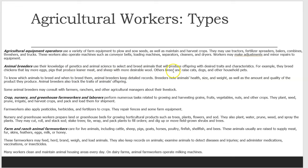Others breed and raise cats, dogs, and other household pets. To know which animals to breed and when to breed them, animal breeders keep detailed records. Breeders note animals' health, size, and weight, as well as the amount and quantity of the product they produce. Animal breeders also track the traits of animals' offspring. Some animal breeders may consult with farmers, ranchers, and other agricultural managers about their livestock.